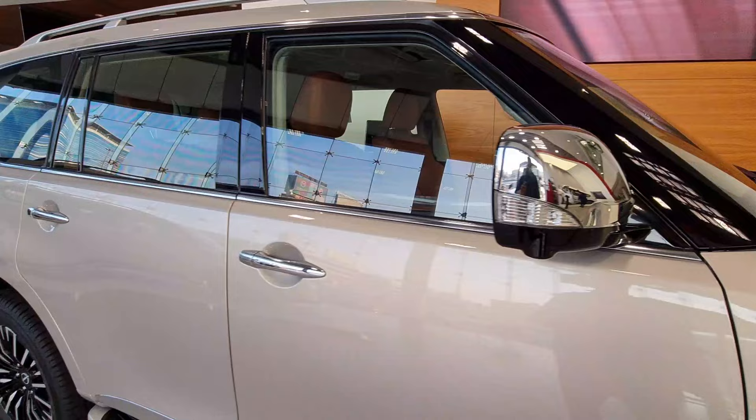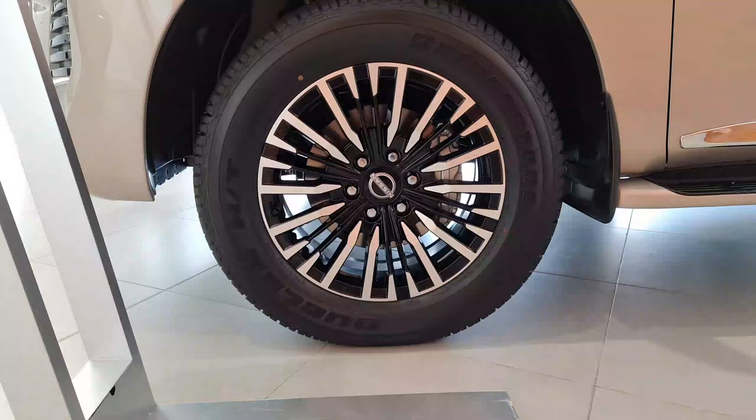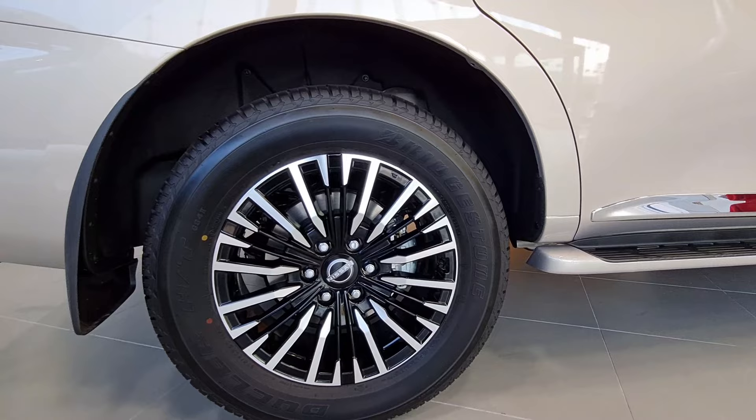There are roof rails over here as well. And these 20-inch alloy wheels — look at that, spectacular.